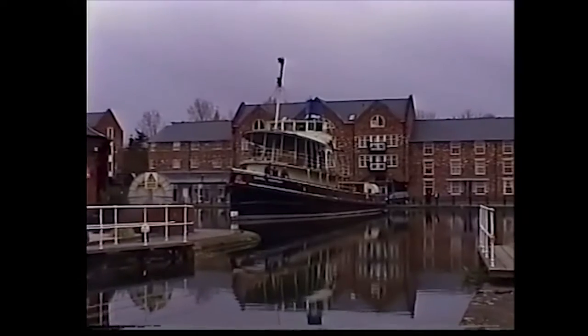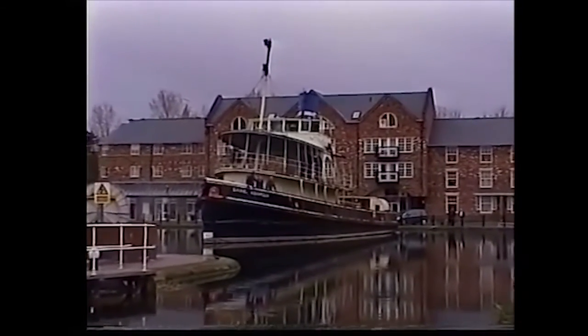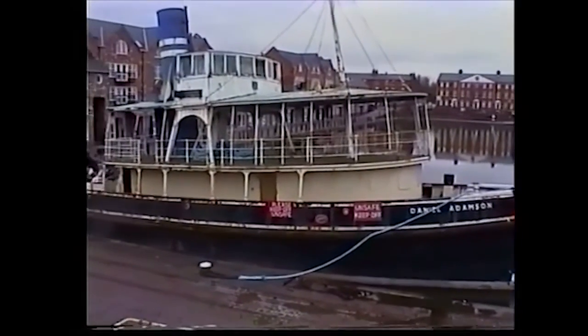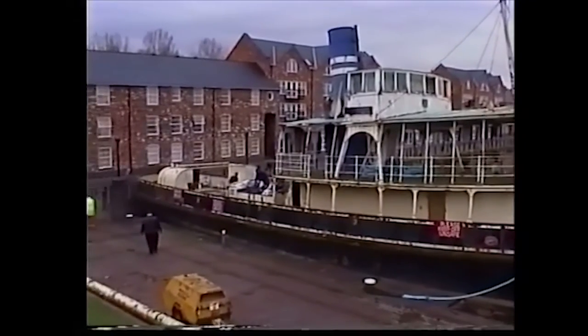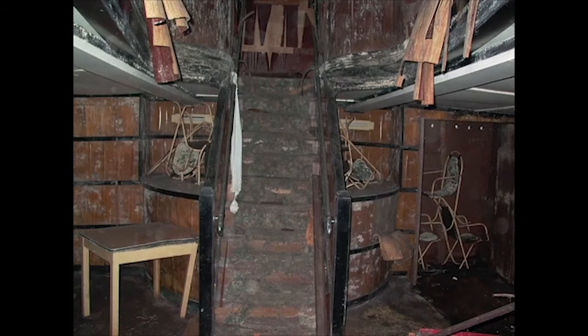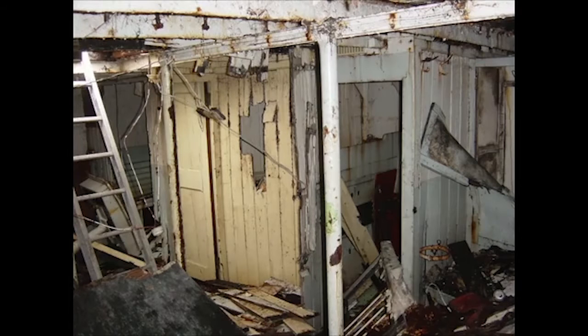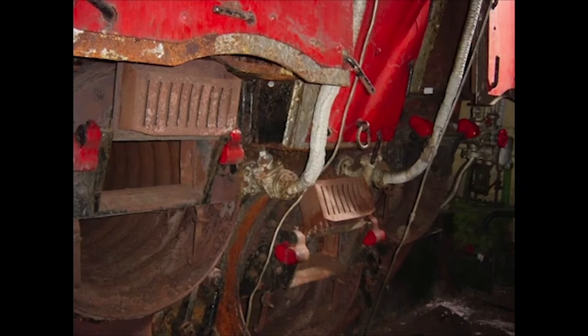Yet surprisingly, the little coal-fired 173-ton vessel, now Britain's last surviving steam-powered tug tender, cheated the ship breakers to become an exhibit at Ellesmere Port's Boat Museum. However, the Danny eventually fell into dereliction through lack of cash. Her only visitors were vandals, smashing up the interior and starting fires. Once again, the scrapman's acetylene torch beckoned, threatening to turn this maritime icon into razor blades.